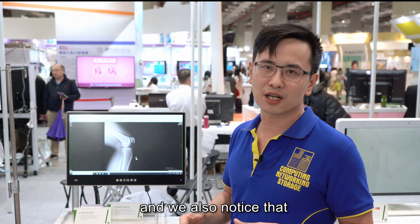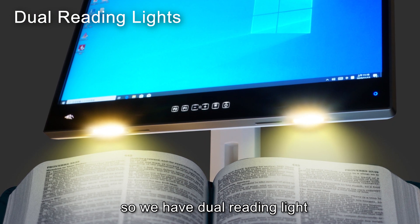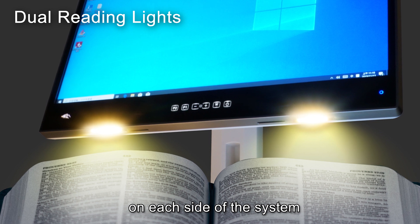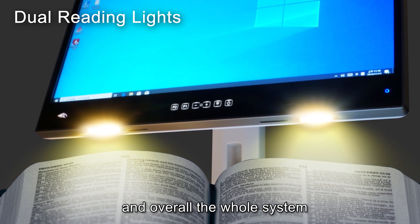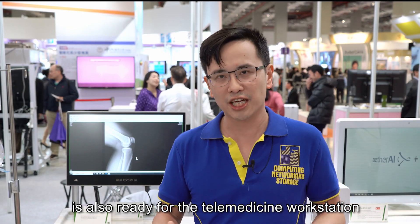We also noticed that some medical environments might be dark, so we have dual reading lights on each side of the system. Overall, the whole system is also ready for use as a telemedicine workstation.